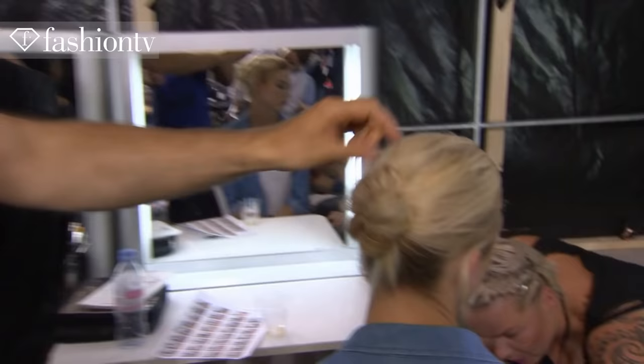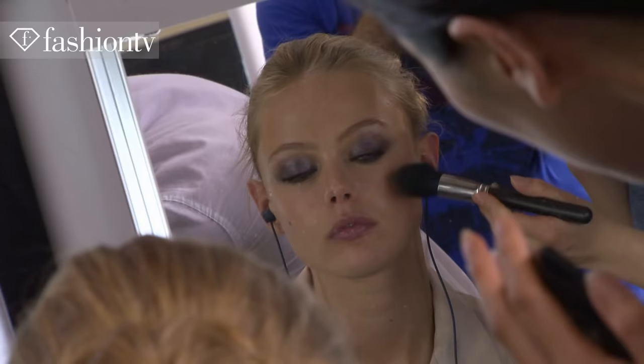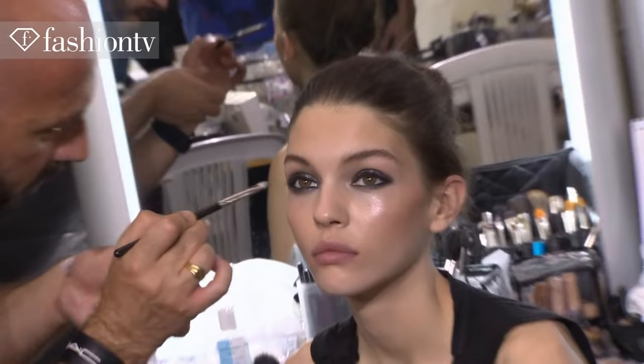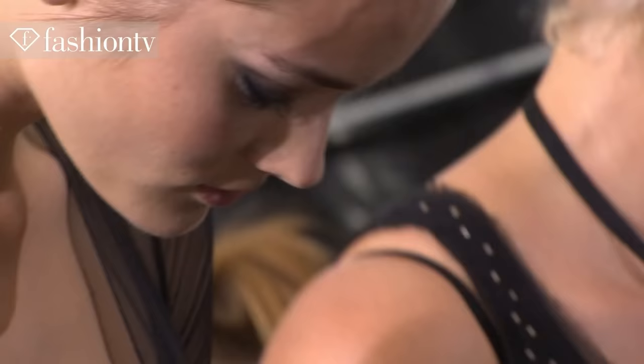We make the hair very dry with some little airy pieces, very flat here and a little bit of volume on the back. For the makeup, we decided on black eyeshadow but with a lot of glittering, watery effect to make the eyes look like champagne.